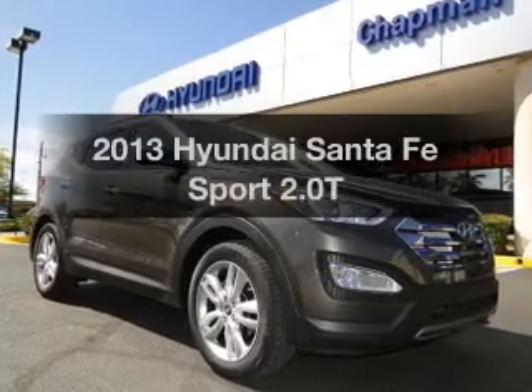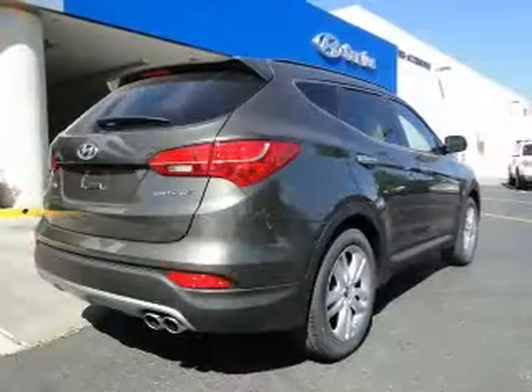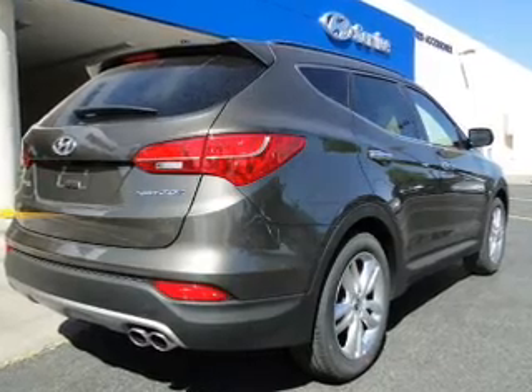Introducing the 2013 Hyundai Santa Fe. Everything you need under one roof with this great vehicle. With an efficient four-cylinder engine, the powertrain includes front-wheel drive, driven by a six-speed automatic transmission.